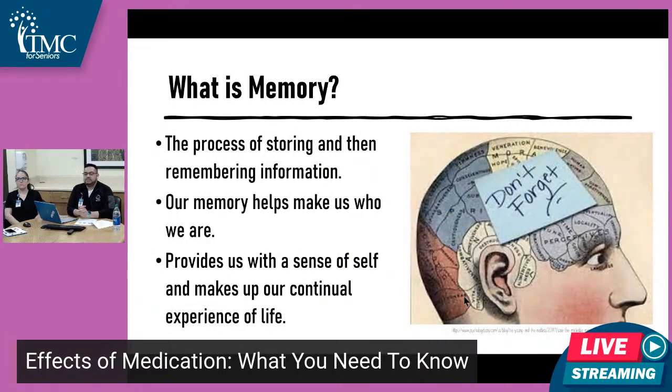Just to touch base on what is memory. Memory, by definition, is a process of storing and remembering information. Most people think about it as something that's a part of us — it helps us with thinking and making decisions. It's also important because it makes us who we are. Without memory, we wouldn't have a sense of self, a sense of what's important to us. It provides us with a sense of self and makes up the continual experiences of life.